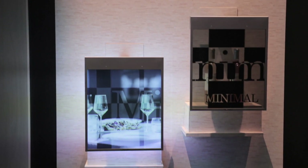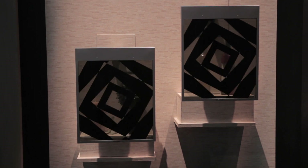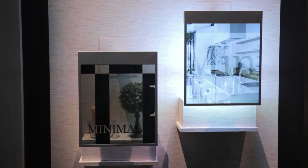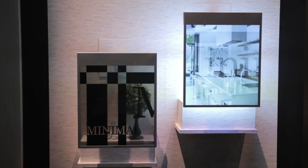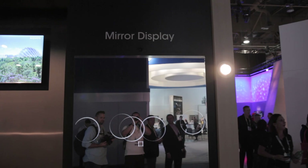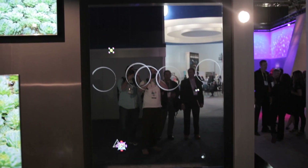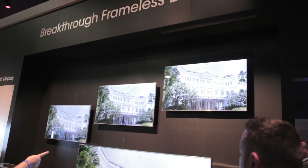They also had a see-through display, which was wild. They had bottles stacked up behind it and the display was running — it was black and white, and then they had a color one as well. On that same wall they had a mirror acting as a display, which I thought was very innovative. Then they had frameless 4K TVs where the bezel was actually at an angle and blended into the frame — I thought that was really cool and innovative as well.